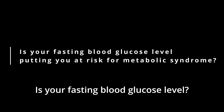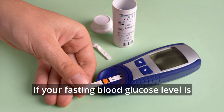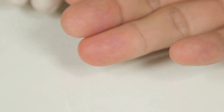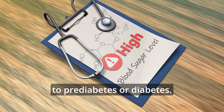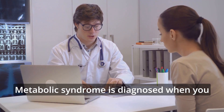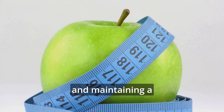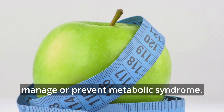Is your fasting blood glucose level putting you at risk for metabolic syndrome? If your fasting blood glucose level is 100 mg per deciliter or higher, it could be a sign of metabolic syndrome. This condition occurs when your body has trouble managing blood sugar levels, which can lead to prediabetes or diabetes. Metabolic syndrome is diagnosed when you have three or more risk factors, and an elevated fasting glucose is one of them. Keeping an eye on your blood sugar levels and maintaining a healthy lifestyle can help manage or prevent metabolic syndrome.